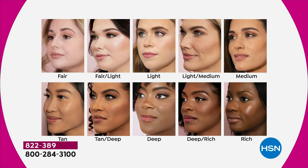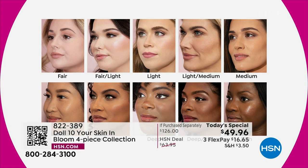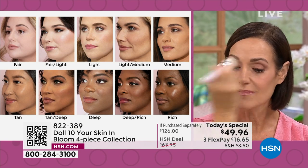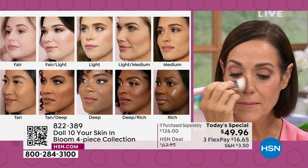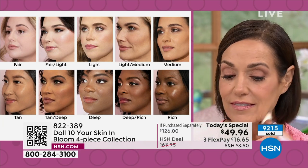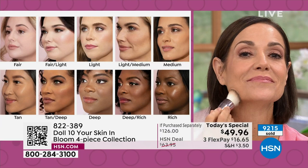At Doll 10, we're about fusing skincare with makeup. We're never going to bring you something that just sits on the skin. We're one of the first brands in the beauty space to be able to formulate with reishi mushroom topically. Dr. Doris has relied on this ingredient in her wellness journey for over two decades, and she believes in it so strongly. We've finally been able to formulate with it — it's in our award-winning serum, and now it's in this revolutionary skin tint.